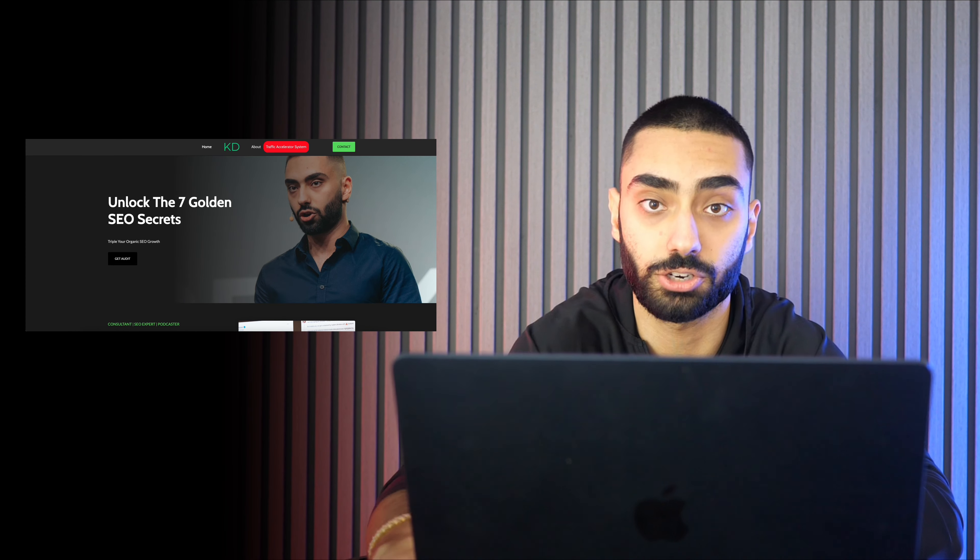If there are any strategies you feel like I have missed, feel free to drop them down in the comment section below. And as always, if you guys do want a free 15-minute growth strategy call for your dental practice, make sure to check the link down in the description or check out cadresdash.com. Thanks.